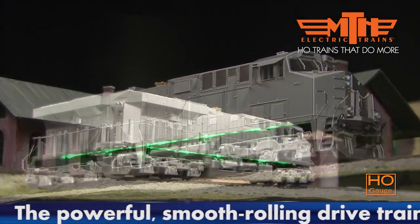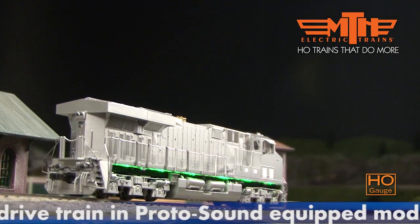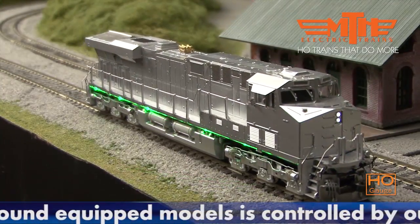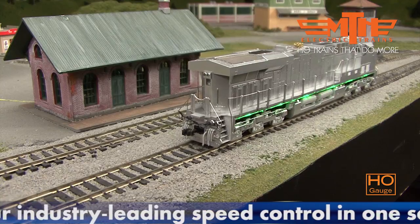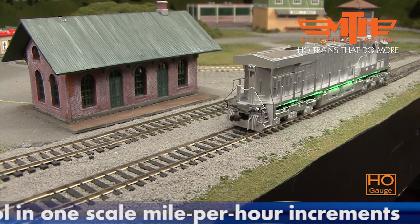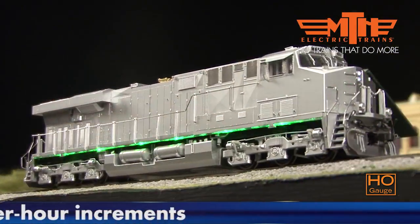Like all MTH locomotives, our new ES44AC offers HO scale's finest combination of detail, realism, and performance.